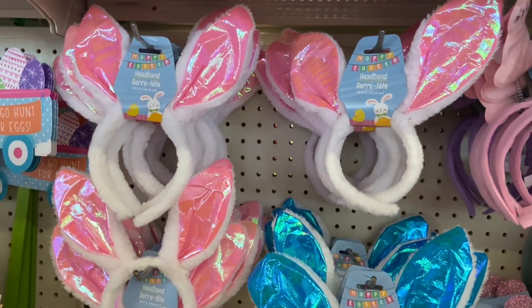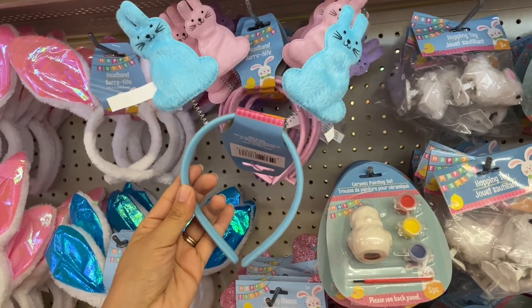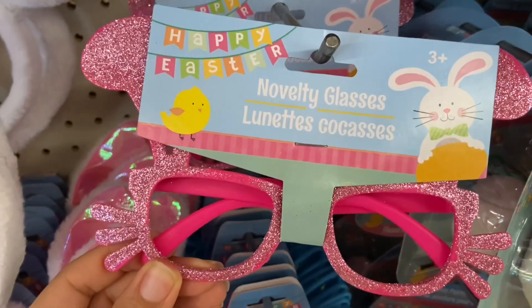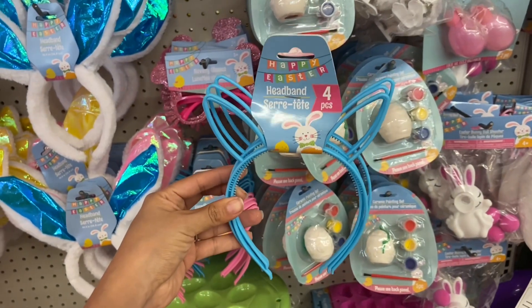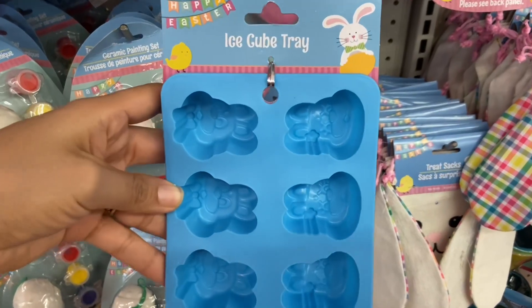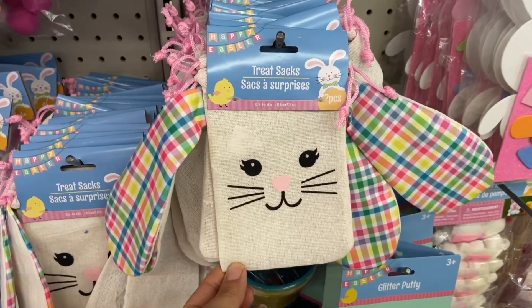The Dollar Tree also has some really cute Easter headbands here. And I love using this tray for our Easter eggs when we dye them. I found some Easter ice cube trays here too — this one has the little bunny butt and the little feet. These treat socks are so pretty.